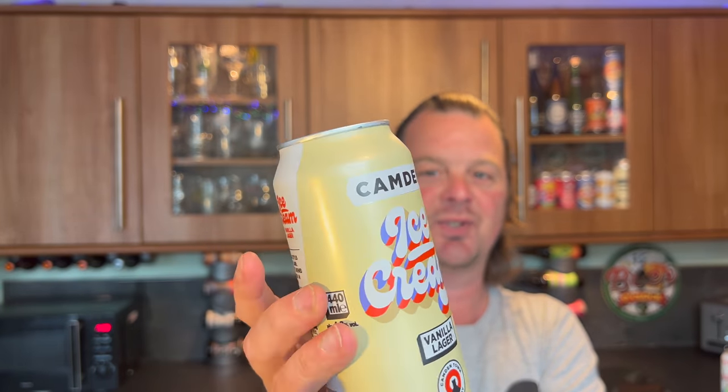Next beer is from Camden Town Brewery — I'm actually going to review this straight after this video. I quite like Camden Town; I think they're a pretty solid brewery, even though they're owned by AB InBev. AB InBev have just let Camden do their own thing and create what I feel are really solid beers. Whether this changes with this vanilla lager, whether I still like that sort of beer, we can only check it out, drink it, review it, and stick it on YouTube. 4.8% ABV, 440ml can.